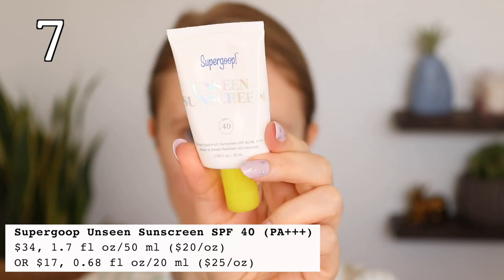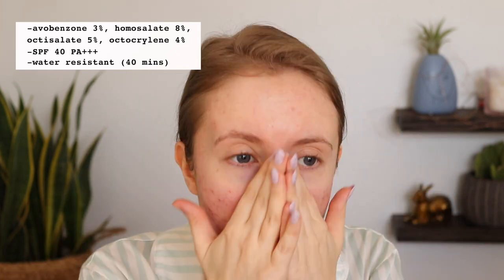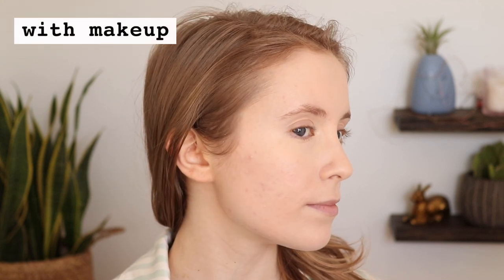Up next we have a very popular one: the Supergoop Unseen Sunscreen with SPF 40 PA+++. This is actually the only one in this roundup that is water-resistant — water and sweat-resistant for 40 minutes. I can absolutely see why this is such a popular sunscreen. It has a very silicone-y, kind of velvety feel, and it is completely clear. It feels very much like a silicone-based makeup primer, and it's very mattifying, so it works well as a base underneath makeup or on its own. I personally am not the biggest fan of that silicone texture, and I just prefer something a little more lotion-y and hydrating, but this is a great option for a somewhat higher SPF that is water-resistant. It's expensive, but I think it could be worth the price if you enjoy this type of texture.